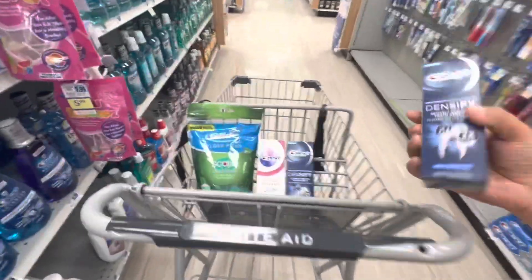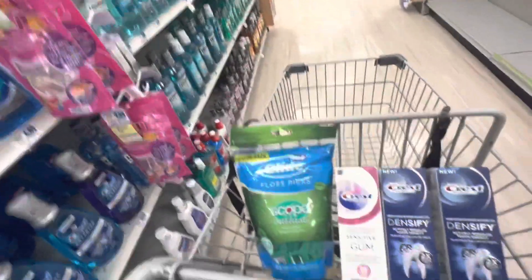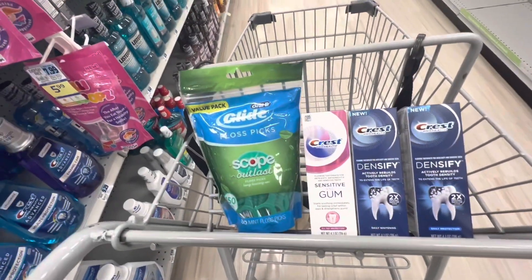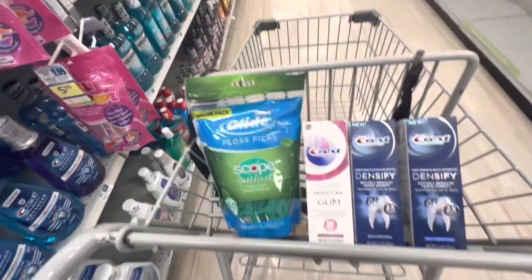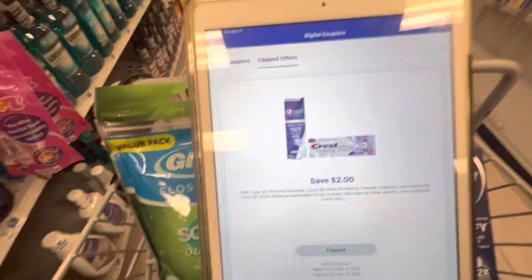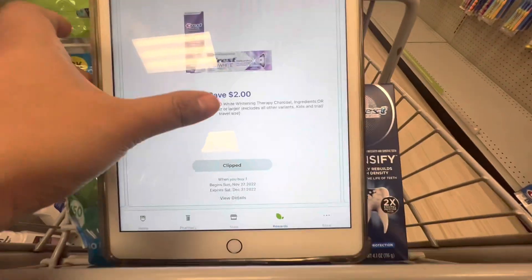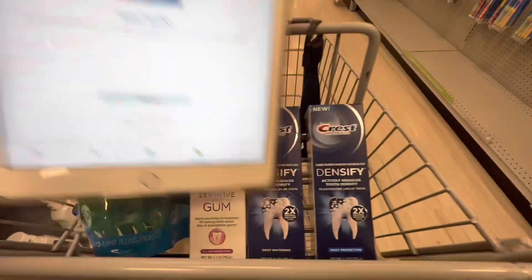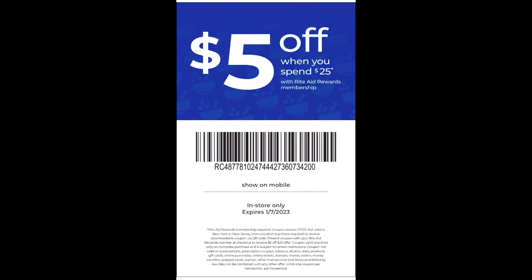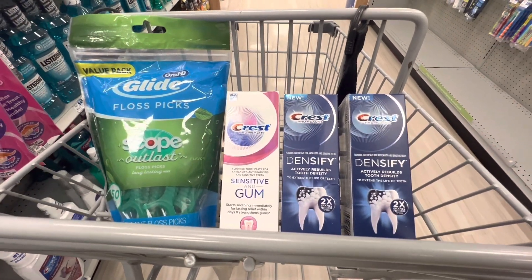Here are all four products. My total for all four is going to be $27.96. I have a $2 digital coupon for the Crest toothpaste plus a $2 digital coupon for the Oral-B floss picks, bringing it down to $23.96. I'm also going to pair in the $5 off $25 next purchase COVID coupon, which leads me to paying $18.96 at the register.